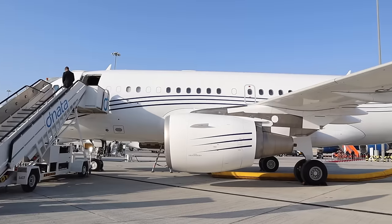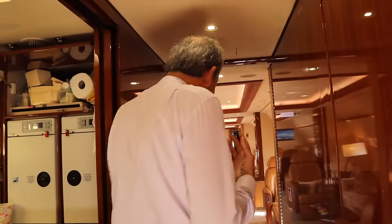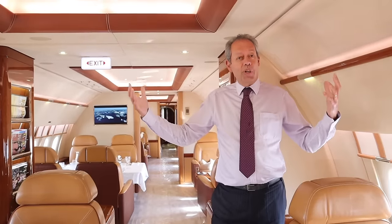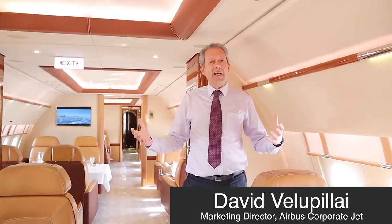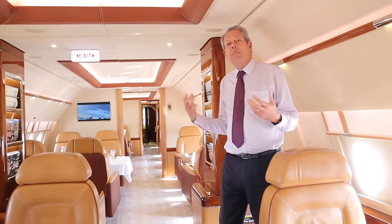Do you like the Gulfstream? Behind me is the ACJ — Airbus Corporate Jet — the A319. Let's go check it out. Please come with me as we take a trip into another world. Welcome to the widest and tallest cabin in the business jet world. My name's David Velupille and I'm marketing director for Airbus Corporate Jets. What you're seeing here is a better way to fly.